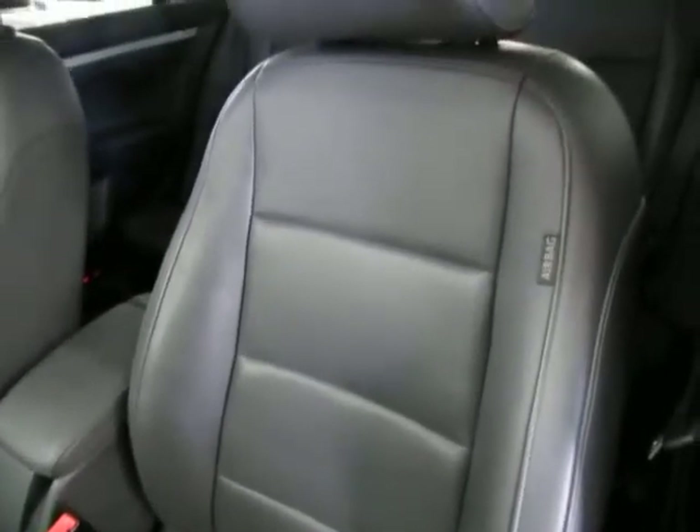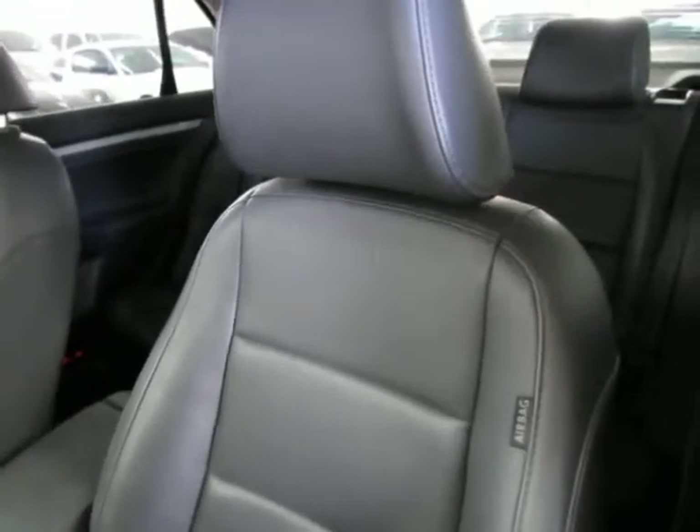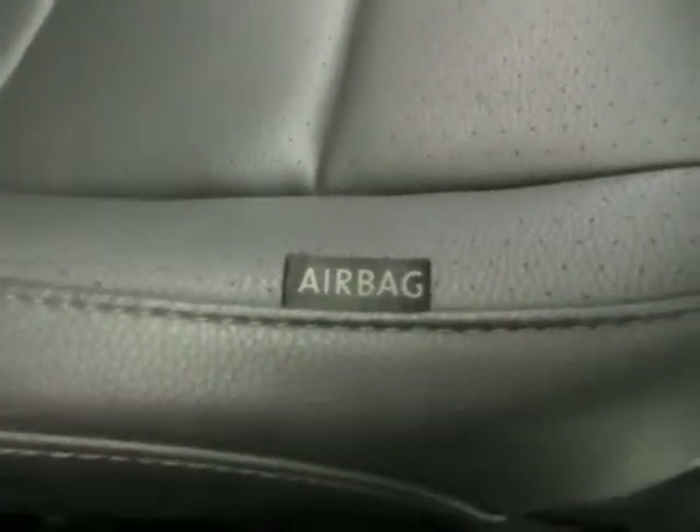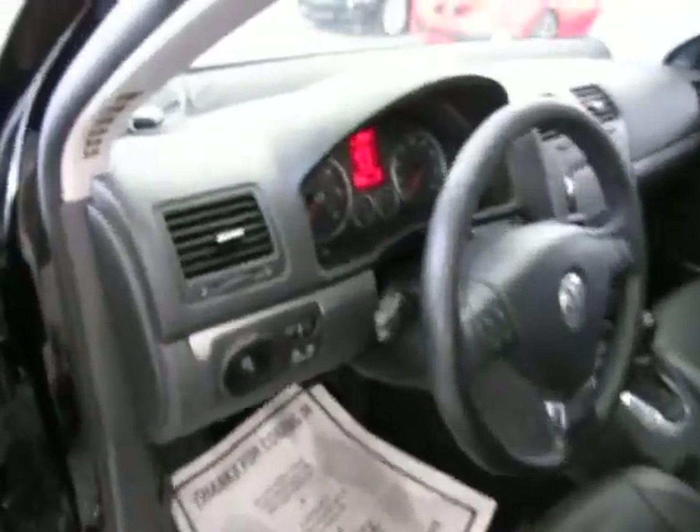There are no burn holes anywhere in the seats, door panels, headliner, or carpeting, and there's no odor of smoke, so it looks like the previous owner may have been a non-smoker. We've got seat side airbags as well as curtain side airbags.